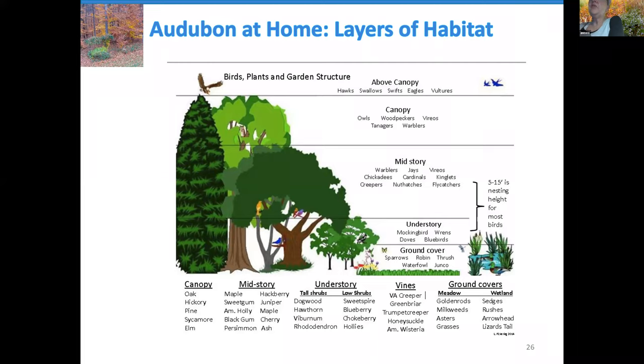Between five and fifteen feet is where most birds nest, so if you have space you can consider trees in that height range. Other critters will be higher — owls and woodpeckers use the canopy, hawks, swallows, and swifts are even higher. In thinking about putting the habitat together, we encourage you to have things in your yard which provide habitat and food at all of these different levels.